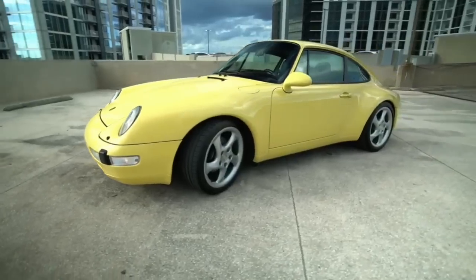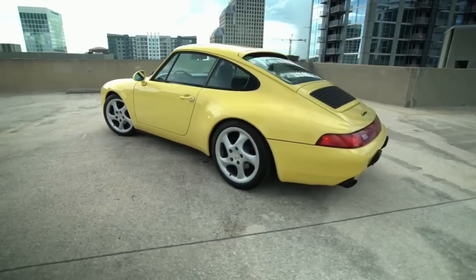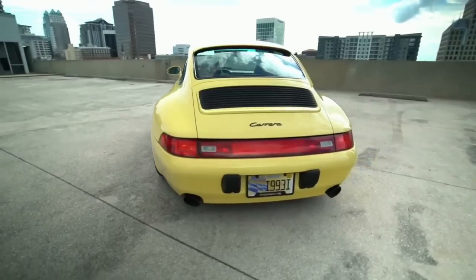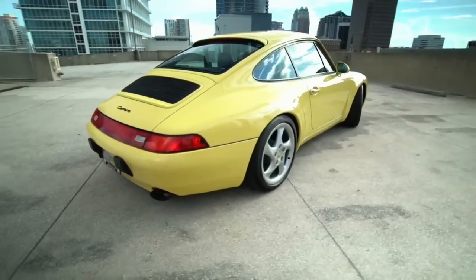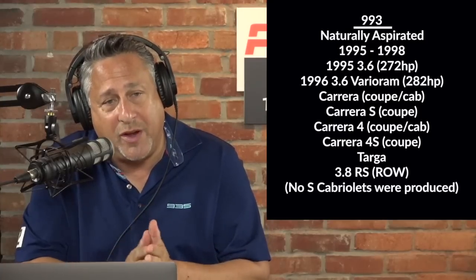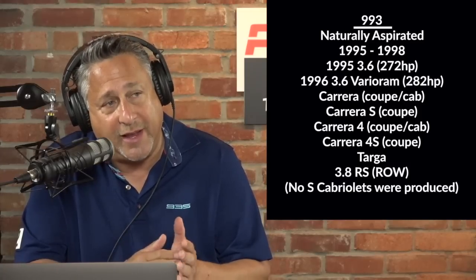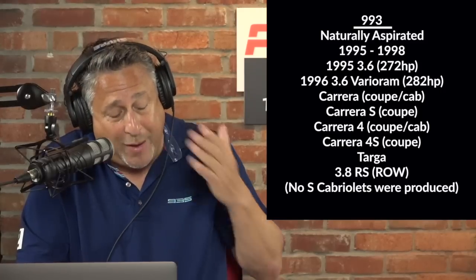That may be a Carrera coupe, a cab, a four, a four-S — there are a lot of different models. The 993 was introduced in 1995 for the U.S. market and ran through 1998, a pretty short run. It's a beloved car. In 1995 the car came with a non-Vario Ram motor at 272 horsepower, then from 1996 through 1998 they went to the Vario Ram at 282 horsepower.